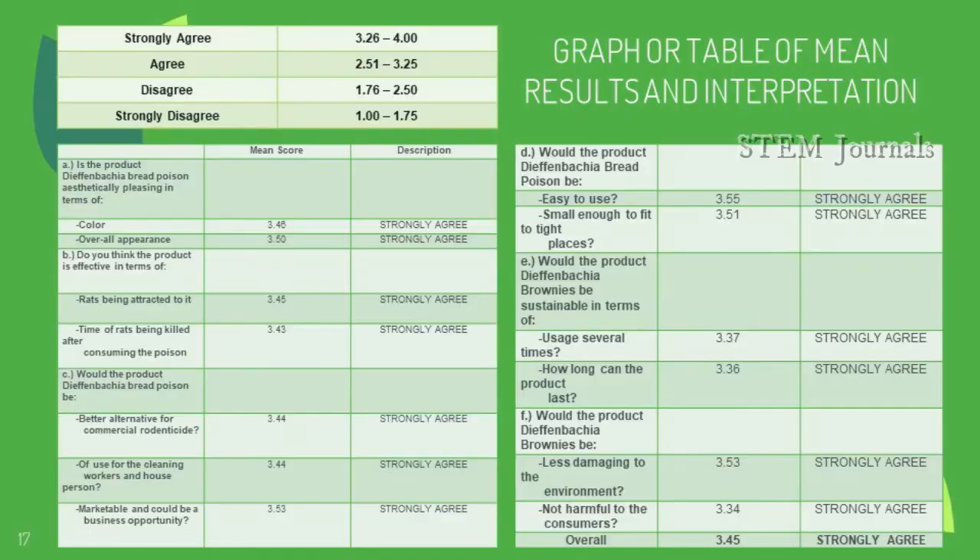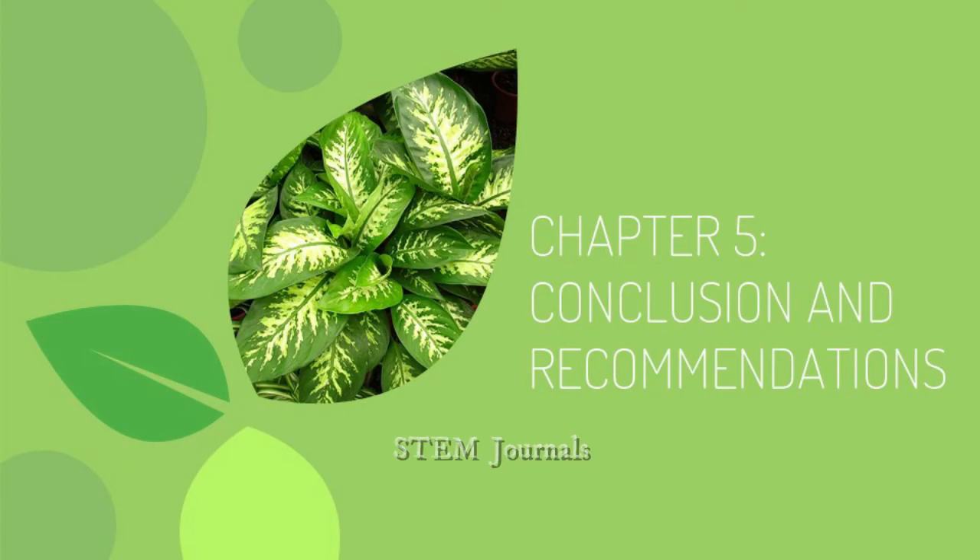For the table of main results and interpretation, we have six categories answered by respondents to understand their perception of the effectiveness of Dieffenbachia amoena as a rodenticide: Category A for aesthetics, B for effectiveness, C for efficacy, D for convenience, E for sustainability, and F for eco-friendliness. The overall mean gathered from the survey was 3.45, meaning the majority of respondents strongly agreed to all categories. This explains that the calcium oxalate rodenticide was favored by the majority as one of the effective rodenticides currently available.